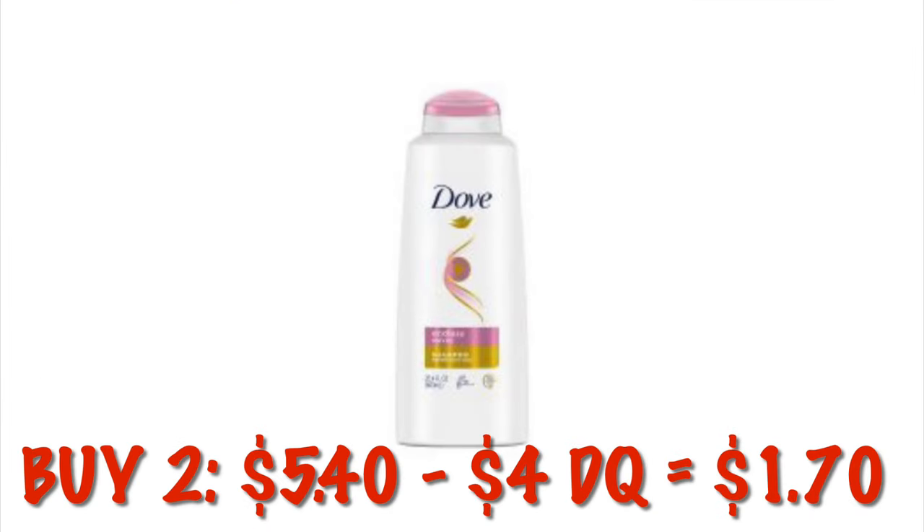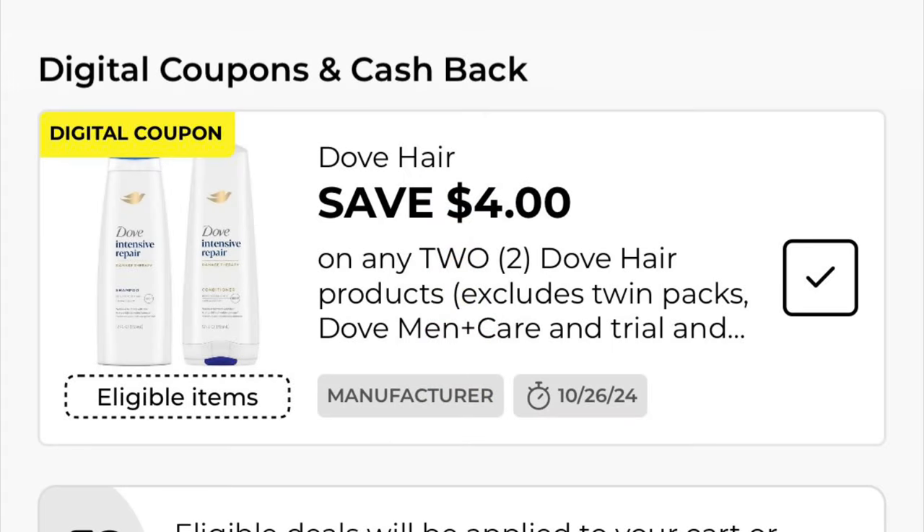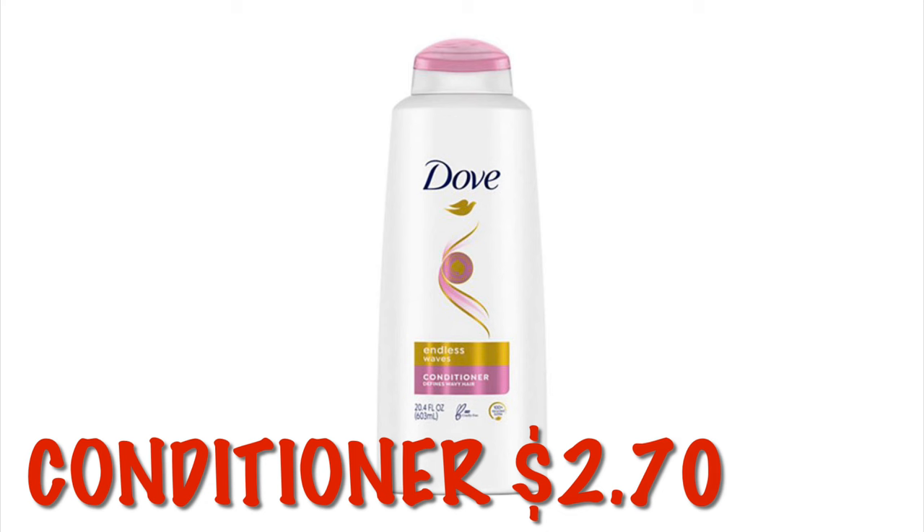Dove Endless Waves Shampoo and Conditioner is on clearance right now for $2.70. So buy two of them — it'll be $5.40. We've got a $4 off digital, dropping it down to just $1.70 plus tax. That is a pretty decent deal. These might be a little bit more difficult to find, but check those sky shelves and in your regular shampoo section.